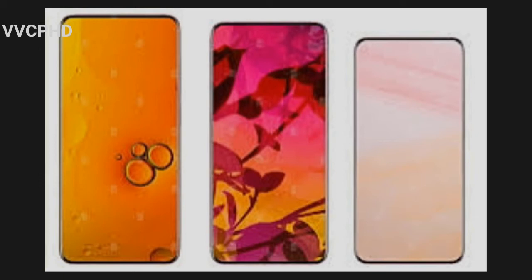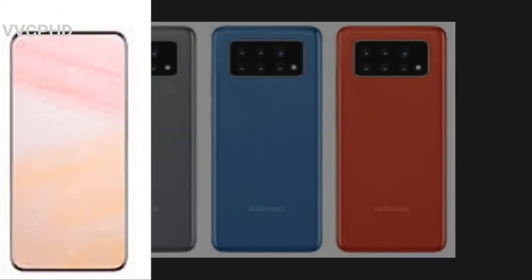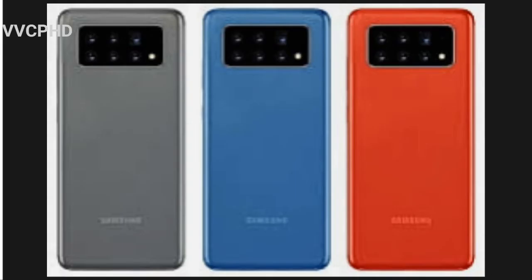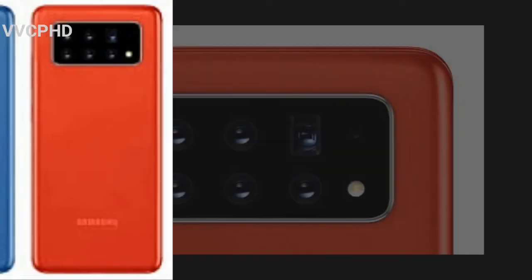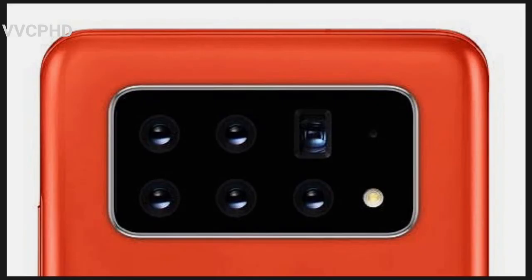The render shows the S30, S30 Plus, and S30 Ultra, and as you can see in the picture, they said it would be having six mobile cameras. One is likely the 108 megapixel camera and another would definitely be the higher-end Space Zoom camera.